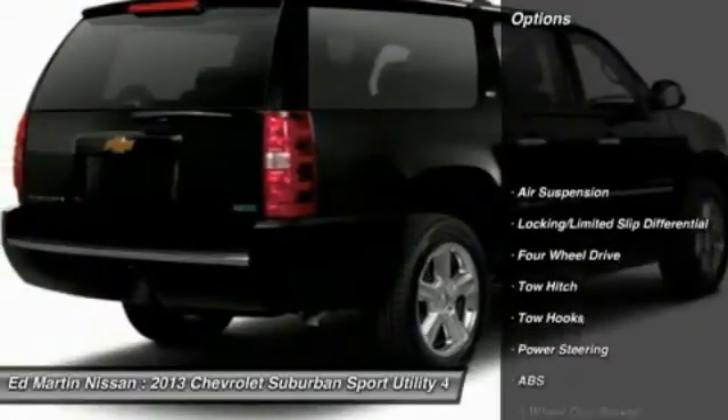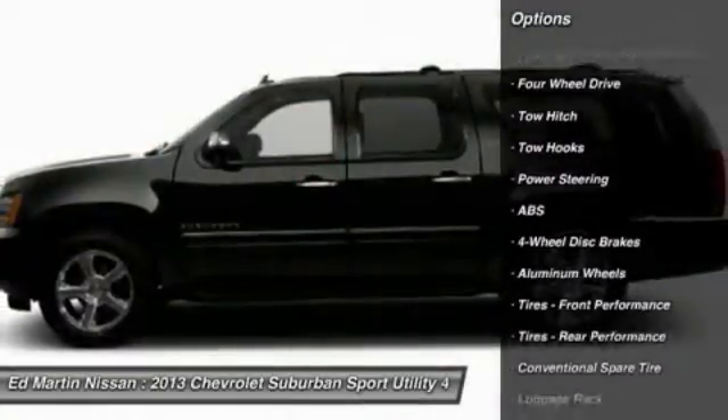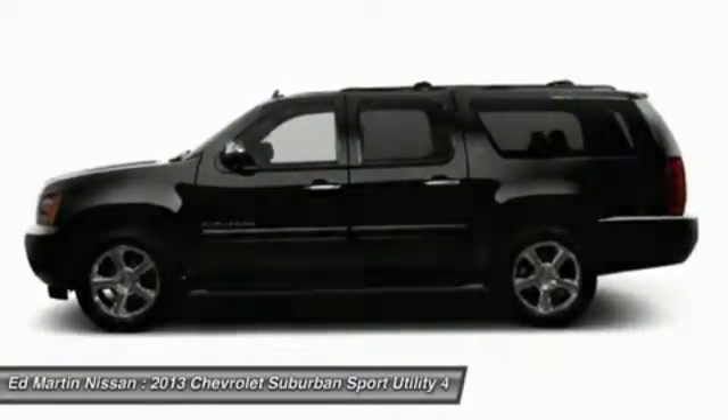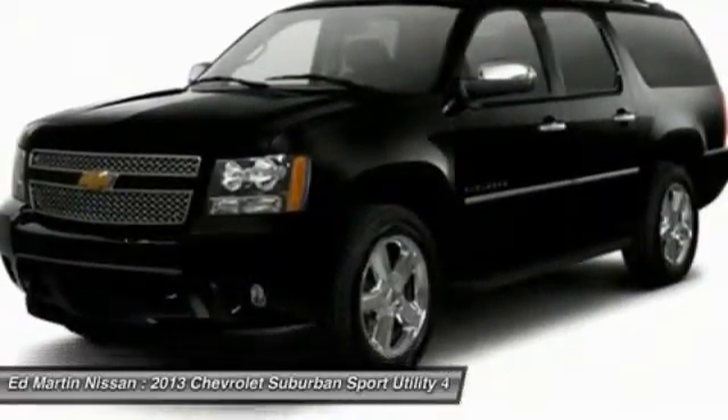Here are some of this vehicle's great options: power passenger seat, navigation system, anti-lock braking system, tow hitch, power lift gate, power steering, floor mats, four-wheel drive, hard disk drive media storage, four-wheel disk brakes.